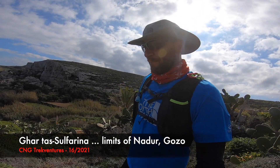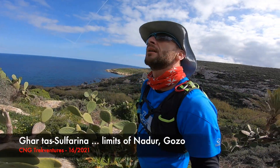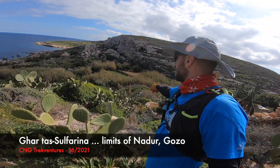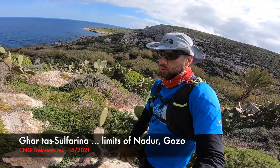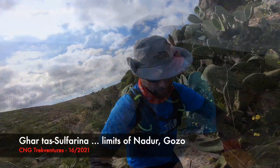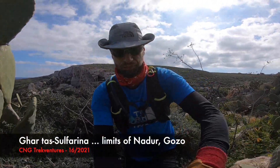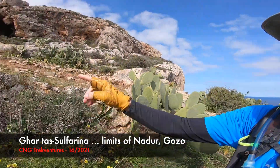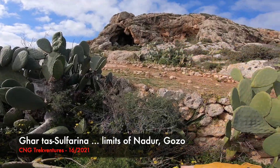We are nearly up near the cave guys. We came all the way up there. Let's see if I can already see the cave guys. Look, how nice. Let's go there.